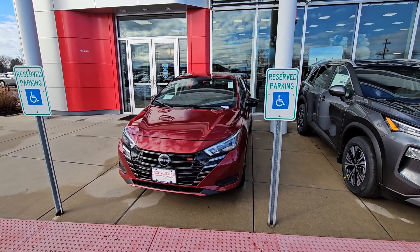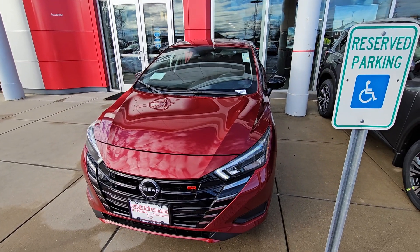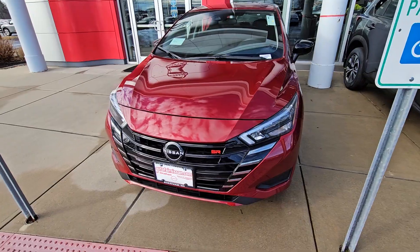Hey, this is Rob over here at AutoFair Nissan in Stratham, New Hampshire. We are looking at this absolutely beautiful 2024 Nissan Versa SR.